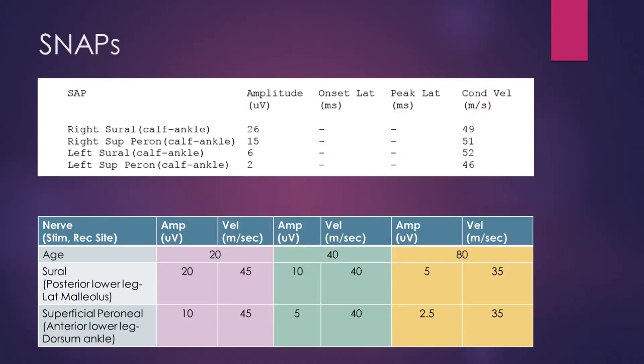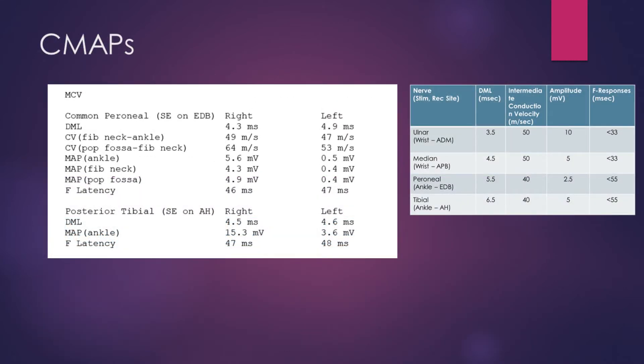So how are we going to sort this all out? Let's have a look at the neurophysiology. Starting with the sensory nerve action potentials: the left superficial peroneal sensory response is greatly reduced — just 2 microvolts compared to 15 on the other side — and the sural sensory response is also reduced at 6 microvolts compared to 26 on the other side. This indicates a postganglionic process. On peroneal EDB motor studies, we see normal conduction velocities but greatly reduced motor amplitudes — 0.5 versus 5.4 mV on the other side. For the tibial AH motor responses, we have 3.6 millivolts versus 15.3 on the other side.